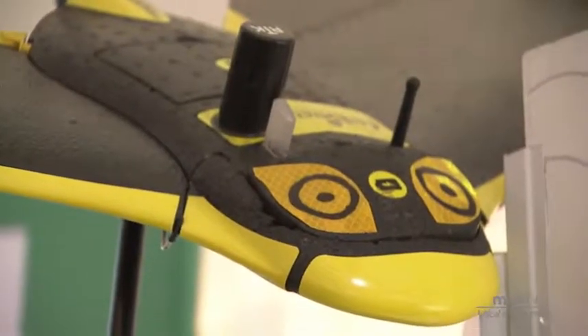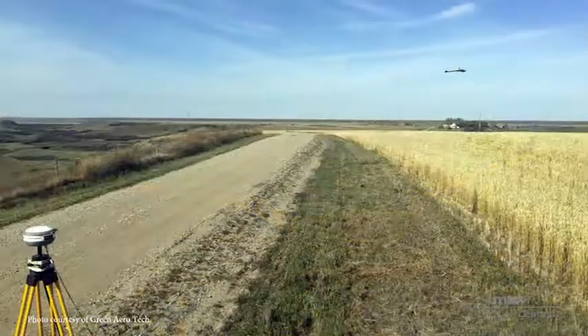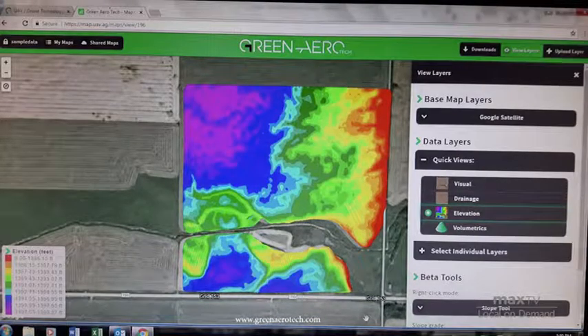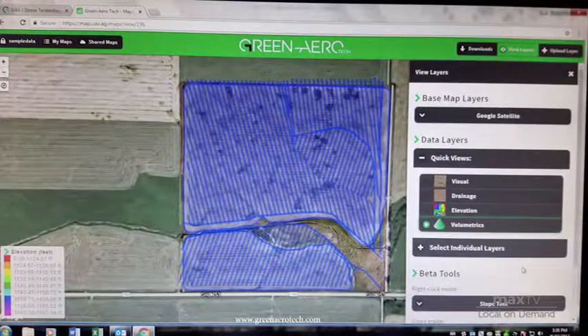We had a great customer one time. We were showing him some different testing we had done, and he said, this is great, but nothing matters until I get my water under control. So what we do is we actually have a sensor built into the drone and a sensor that sits on the ground that communicate with each other. We use a process called photogrammetry, and we can map out every single inch of the field multiple times, see the whole picture, and get extremely accurate information in about a half hour.